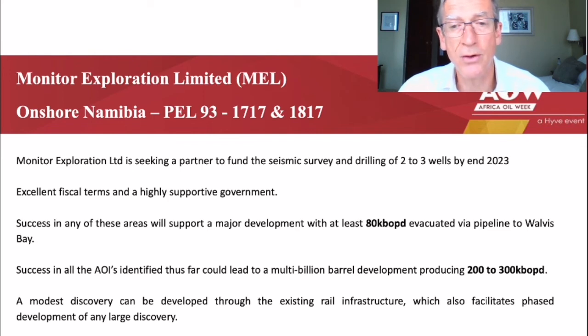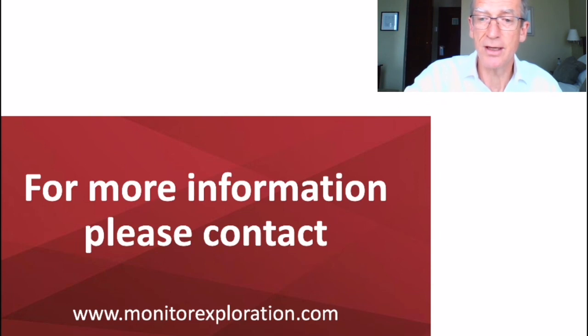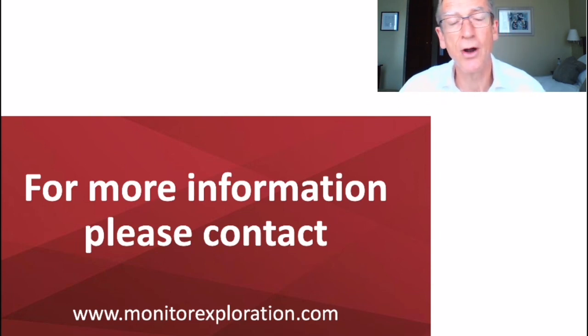We will also bring water in from the ocean for purposes of pressure support. Success in all of the areas identified to date could lead to a multi-billion barrel development producing 200,000 to 300,000 barrels a day. A modest discovery can be developed through the existing rail infrastructure, which also facilitates phased development of any large discovery. Further information is available at monitorexploration.com. Thanks to all of you for your attention.